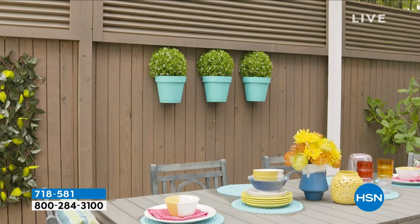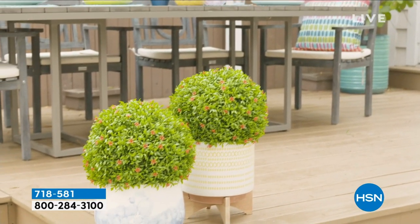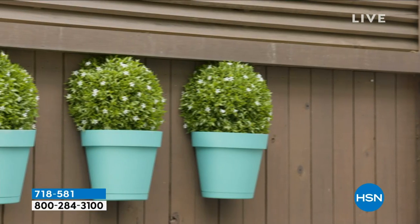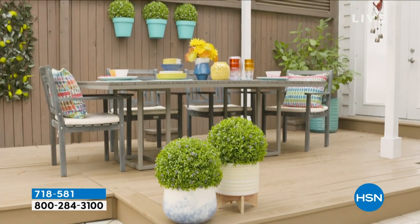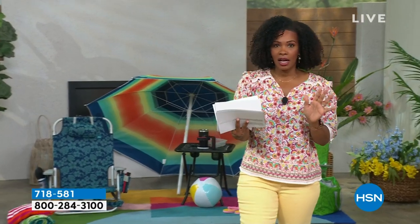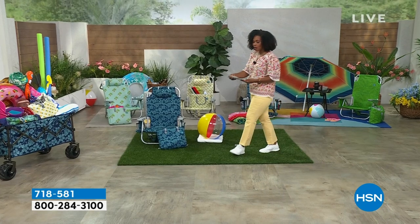Coming up this hour we're going to be indoors and outdoors, looking at the fun and beauty we have outside with our floral spheres, which have already been very popular here at HSN. Today we have an unbeatable price - you're getting two garden spheres in your choice of pink, purple, or red, with stakes and zip ties. They're normally $74 but we're blowing that out of the water at item number 718581. First, we're going to feature our Today's Special - stay with us, we're taking you to paradise.